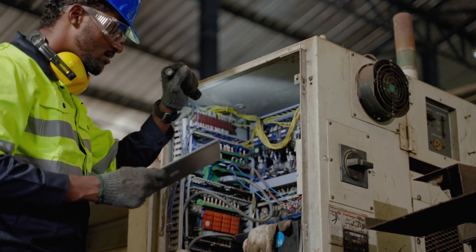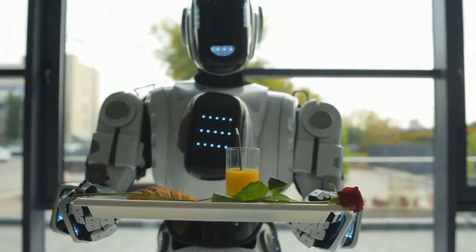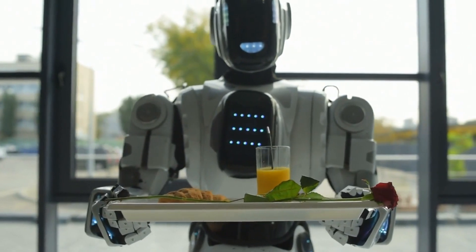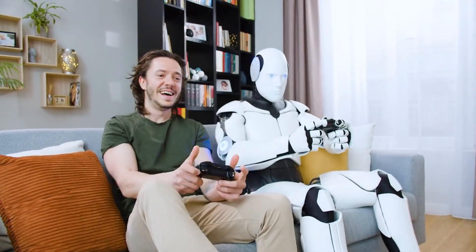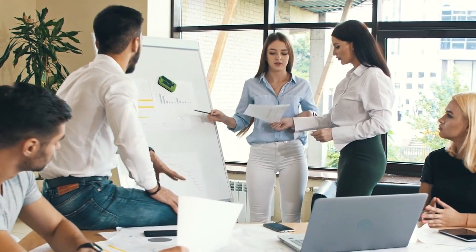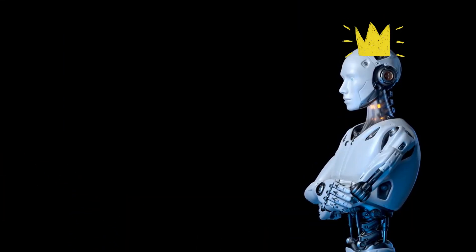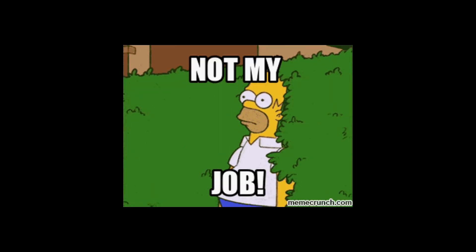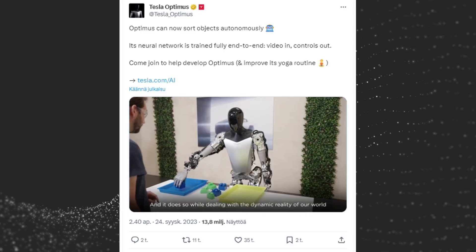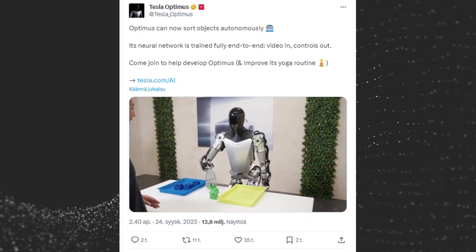However, it is important to note that Optimus is not a replacement for human workers. Rather, it is a tool that can be used to augment human capabilities and improve efficiency. By automating tasks that are dangerous, tedious, or repetitive, Tesla Optimus could free up human workers to focus on more creative and intellectually stimulating work. The key will be to ensure that its development and deployment prioritize human safety, job retraining, and social equity — only then can we harness its potential to create a more prosperous and equitable society.